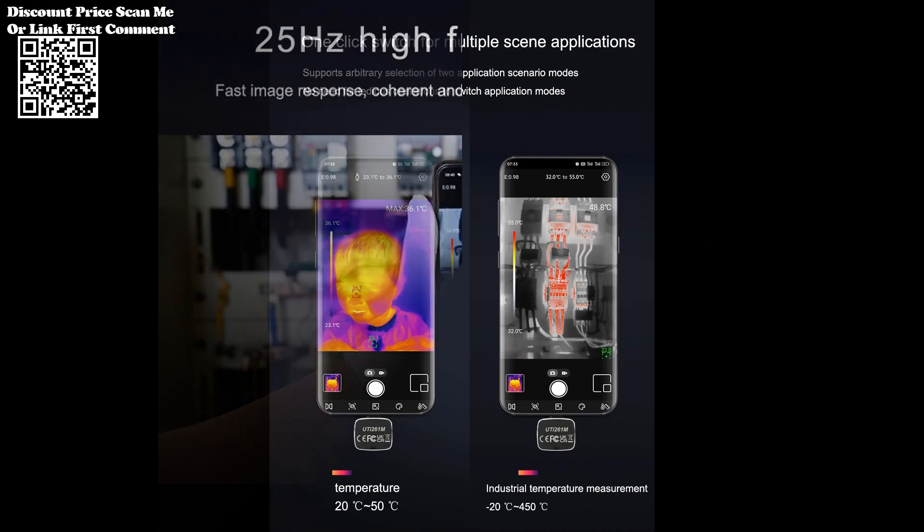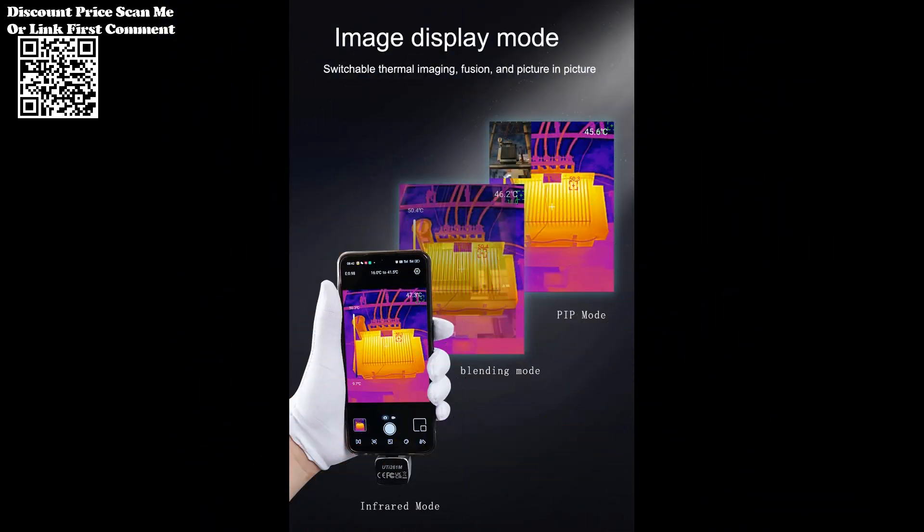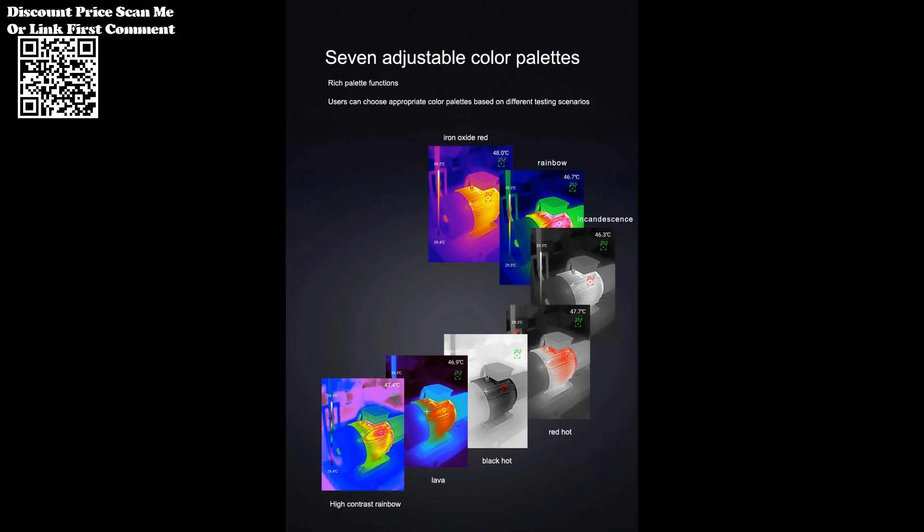Featuring a user-friendly interface, the thermal imager simplifies the diagnostic process. Intuitive controls and the high-resolution display make it easy for technicians to navigate and interpret thermal data effectively.